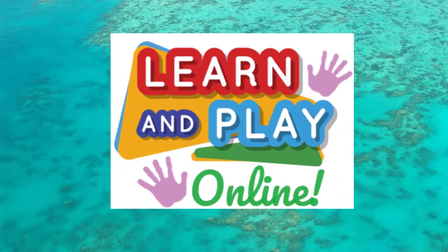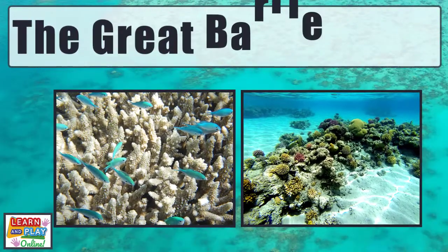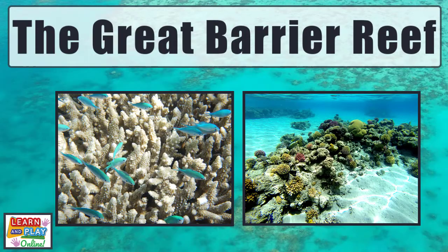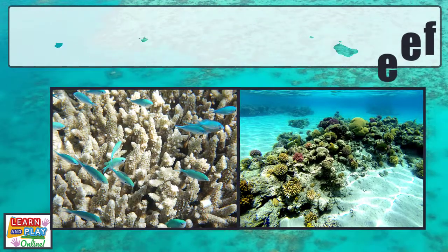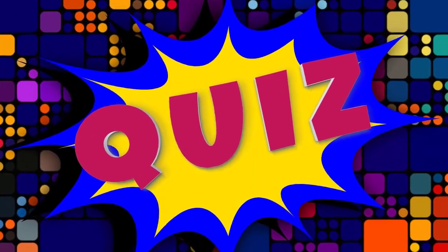Learn and play online. In today's video we are going to learn interesting facts about the Great Barrier Reef. There will also be a fun quiz at the end of the video to see how much you learned.